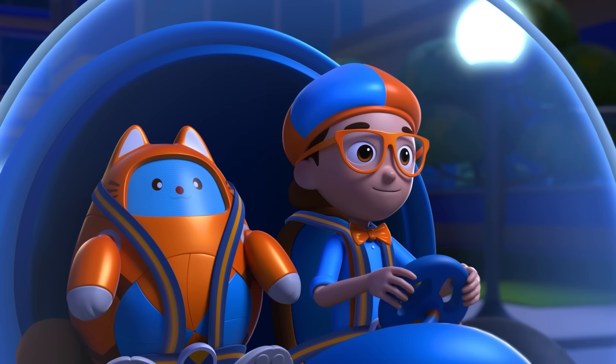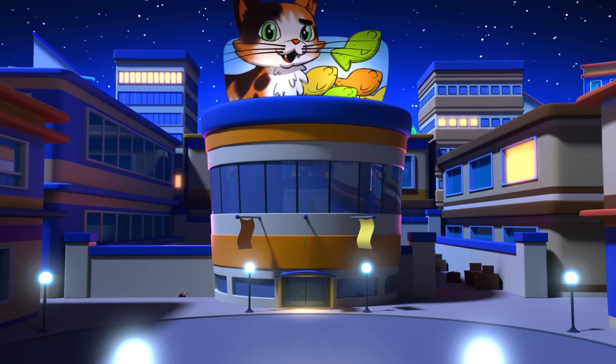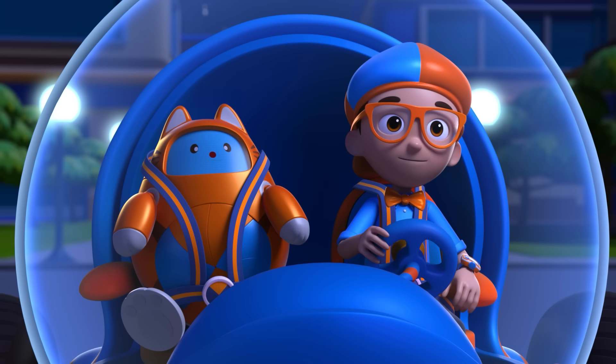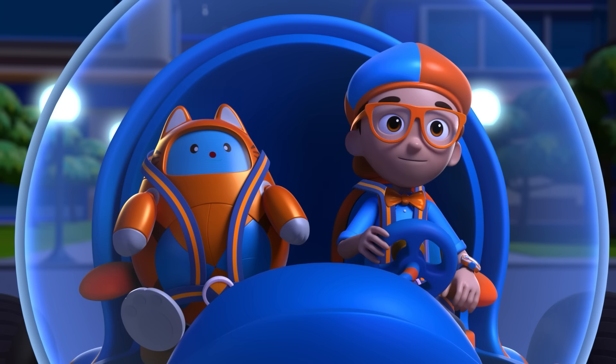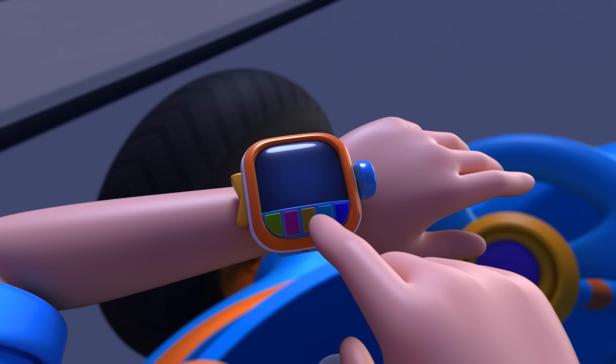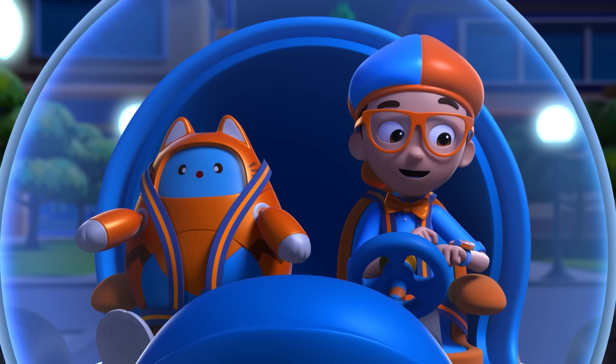Whoa — look at that adorable kitty cat! And look at those super long whiskers. Hmm, I wonder — why do cats have whiskers? Great idea, Tabs. Let's follow that kitty cat and find out. I'm going to need wings. Wings confirmed. Activate Flippy Station.